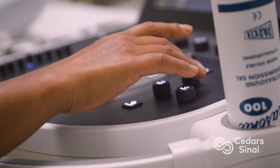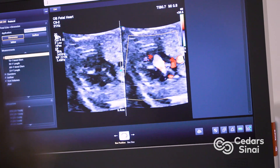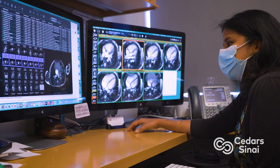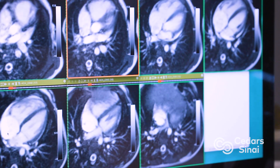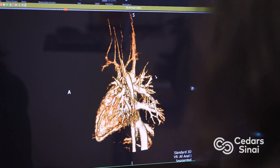The more common abnormalities we see are abnormalities of development, and that can range from a hole that should not be in the heart, or a valve that is leaky or narrowed, but it can even go to the spectrum of an entire side of the heart.